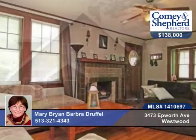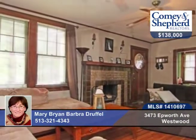Here's a picture-perfect Tudor with three bedrooms and one bath. You can walk to the Y, Library, Community Center, and the local restaurants.